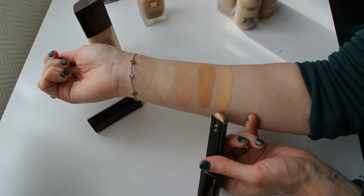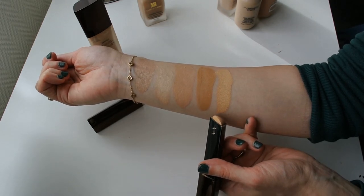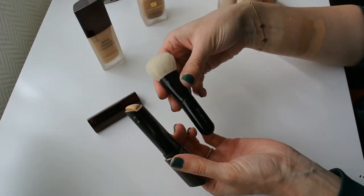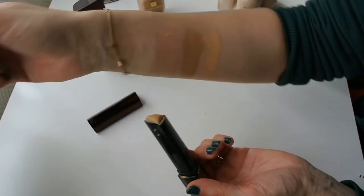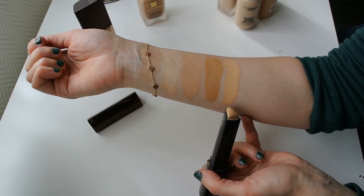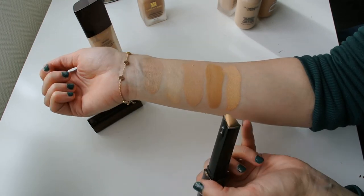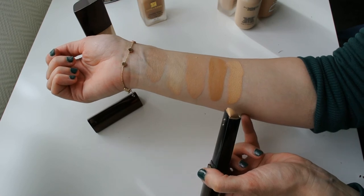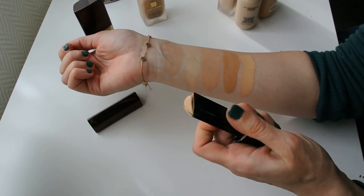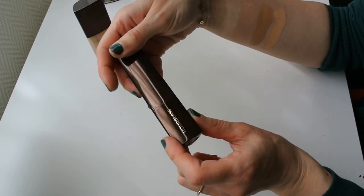Then it will look decent, but there will be other days when it clings on to dry patches I didn't even know I had. So it's a very inconsistent foundation for me. I recently started using it with the Koyodo Fupa brush, and it seems to work really well that way, but it's not my favorite foundation and not one I tend to reach for a lot, because it also tends to break up sometimes during the day — some days it looks flawless at the end of the day, and some days it looks awful. I don't find it to be a reliable foundation, so I only use it when I know I won't be wearing it for a full day.